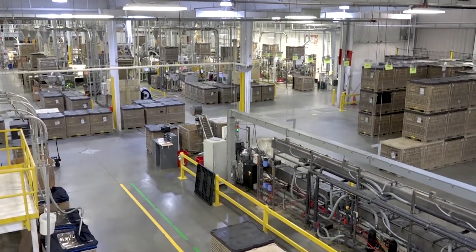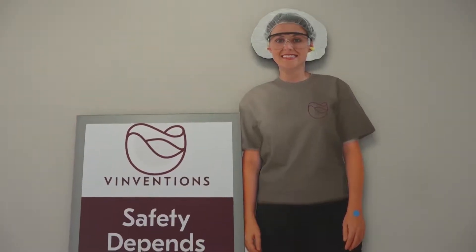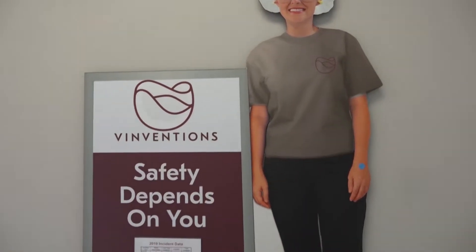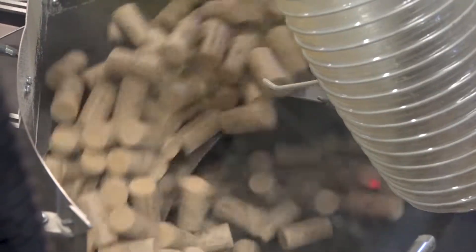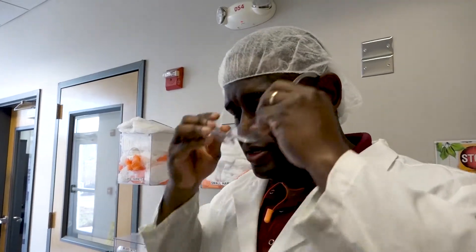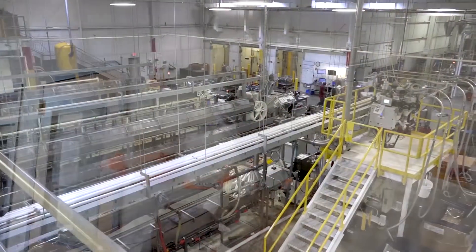We started in 1999, expanded two or three times, and grown into what you see today. The first thing you'll hopefully notice on this tour is that we really believe in visual management. You're about to enter what we call our CVO6 area — this particular cell supplies Trinchero. We do roughly 80 to 90 million closures a year for them.